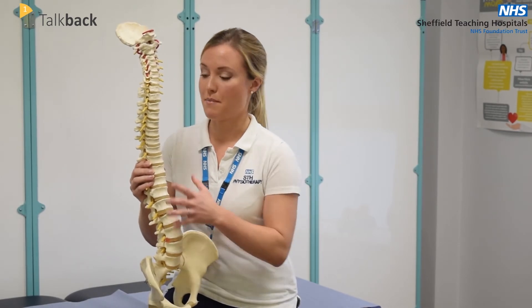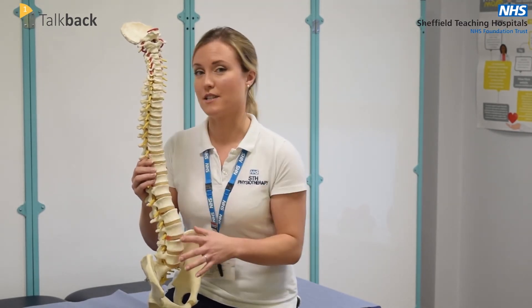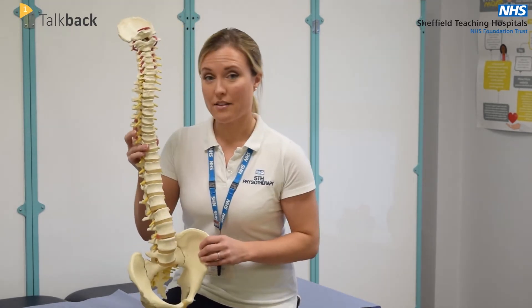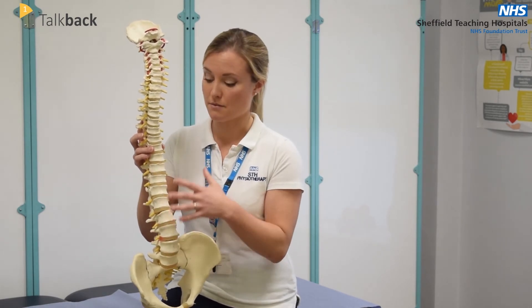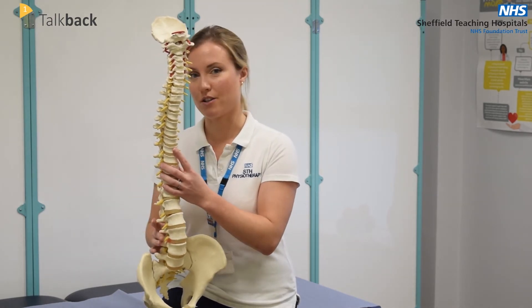We also have a big thick network of fibrous tissue which surrounds the spine, and it's particularly dense and strong in the lower back. We mustn't forget the muscles which overlie the spine — there are layers of muscles which help us to move, but they also keep the spine very strong and stable. So as you can see, nature designed us to have inherently strong and resilient spines.